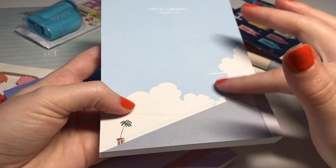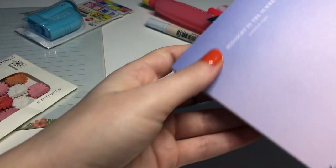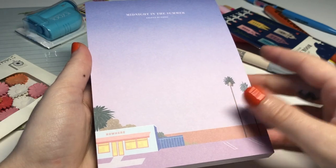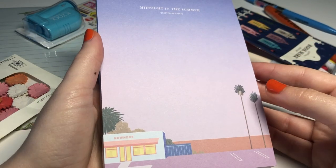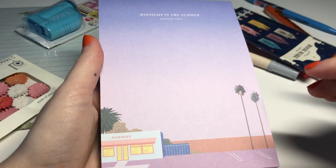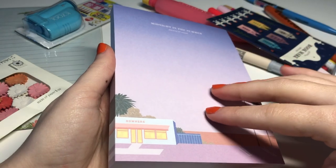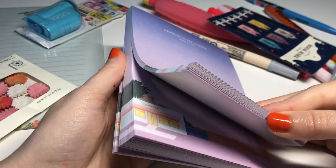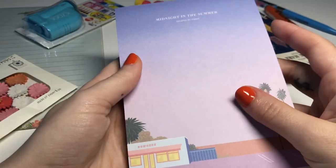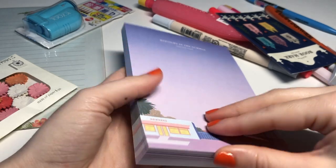The paper feels so nice and matte too. The second design says 'Midnight in the Summer,' also by the Iconic brand. It has a kind of American dreamy pink sky scene. I just love this scene and I cannot wait to use these and do little doodles and notes in them — adorable.